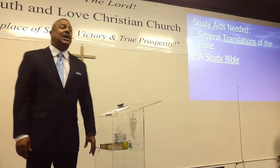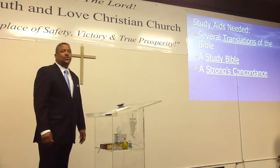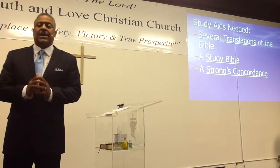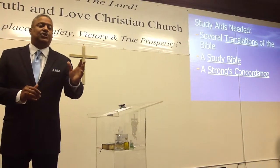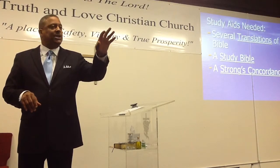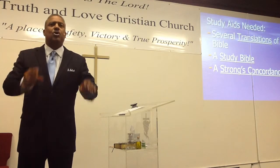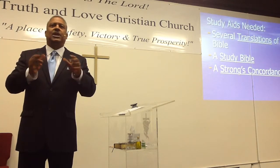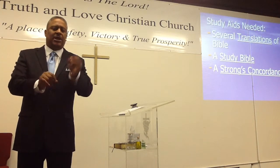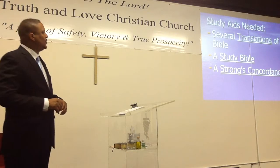Then you're going to need a Strong's Concordance. Strong's Concordance is a book by a guy named Strong, and what he does is tell you what every word in the Bible means in its original language. The Old Testament was in Hebrew and the New Testament in Greek. With a Strong's Concordance, it's kind of like a dictionary — you can look up every word and it will tell you exactly what that word means.